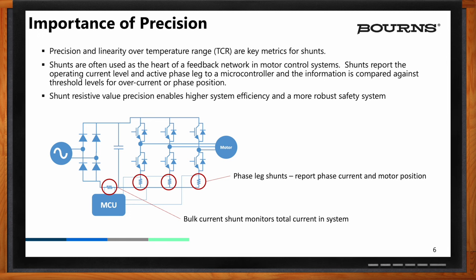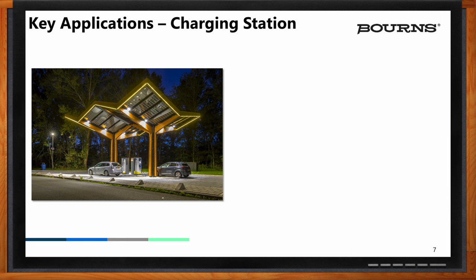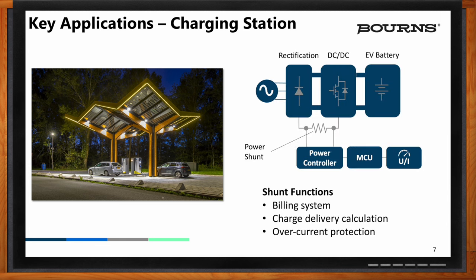So what kind of applications would be a good fit for shunts? In addition to motor control, one we're seeing that is growing every day is charging stations for EVs. A charging station can range in size from charging a small scooter all the way up to a full EV — as Tesla launched the Cybertruck with a 123-kilowatt-hour battery. They can come in many shapes and sizes, and the shunts have to be chosen in accordance with the power output of the charging system.